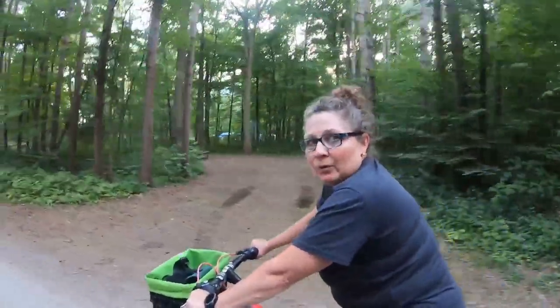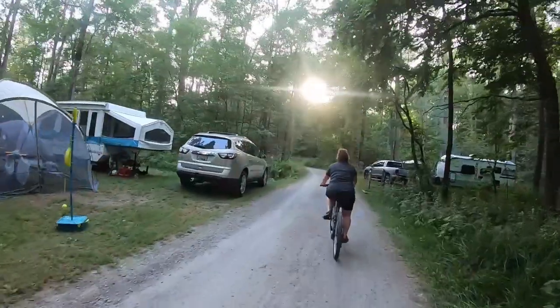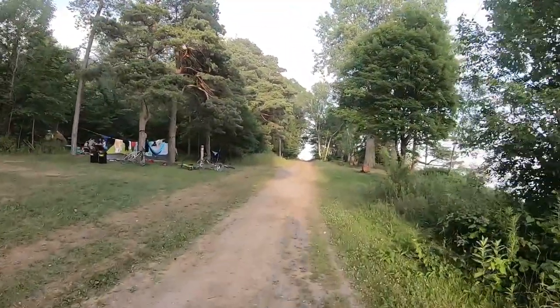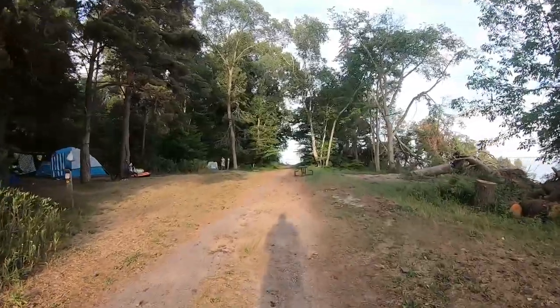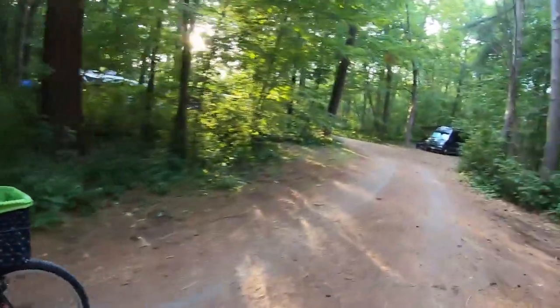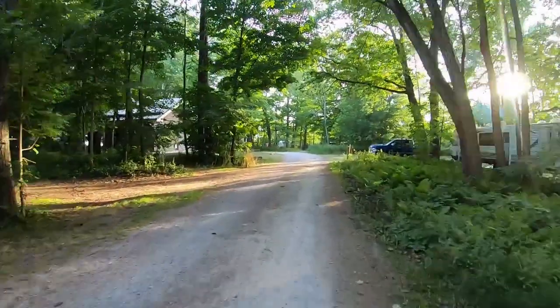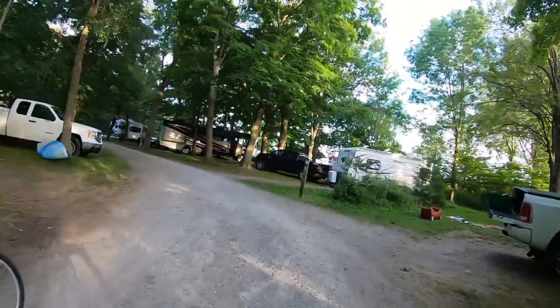We are in Elmvale campground. Something kind of unique to provincial parks is a parking area for walk-in sites only — you park here and walk in, and there are a bunch of waterfront sites down there. You can see we are in High Bluffs and it is electric. And this is Trails End.